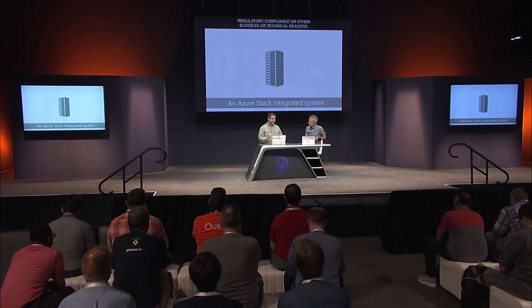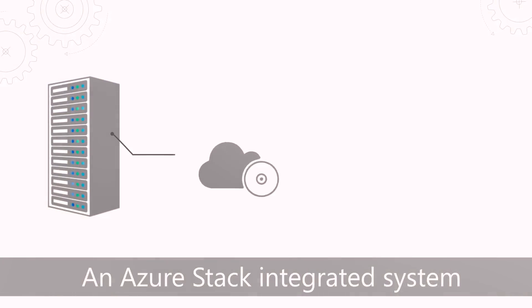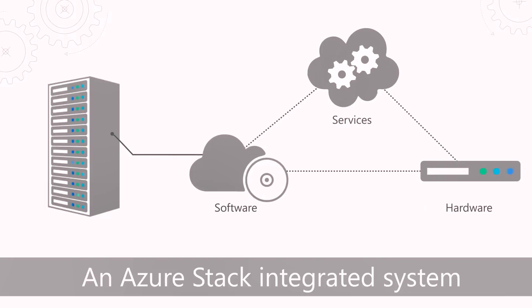Absolutely. The premise of Azure Stack is to bring the core attributes of how we run the public cloud with Azure into your data center. For example, if you want to move to the cloud but may be held back due to regulatory compliance or other business or technical reasons, this opens up new options to move to the cloud while allowing you to operate Azure in your data centers. We built Azure Stack as a purpose-built integrated system — it combines hardware, software, and services.